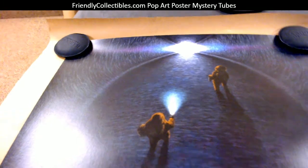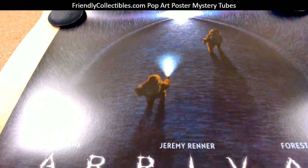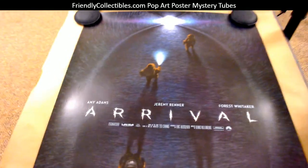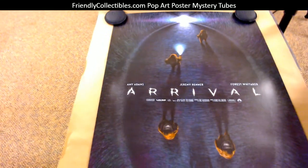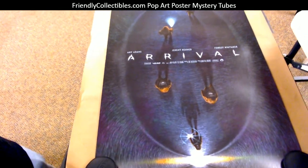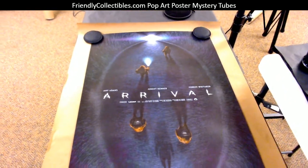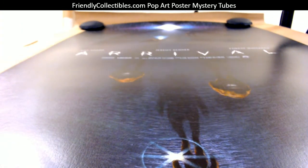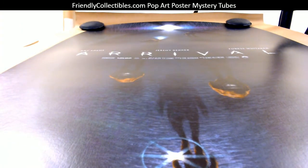You got some blacks and some purples in there — pretty awesome man, it's huge, 24 by 36. Check that out, nice. Can't wait to see that one. If you put that in a frame, take some pictures and please send it to us man, we'd love to post these up if you frame them.